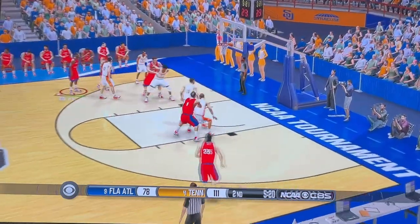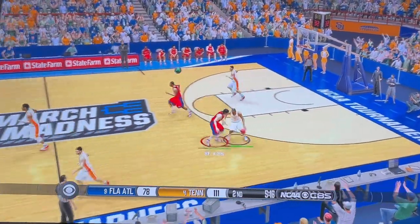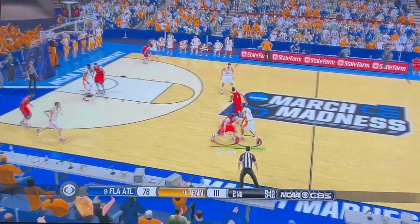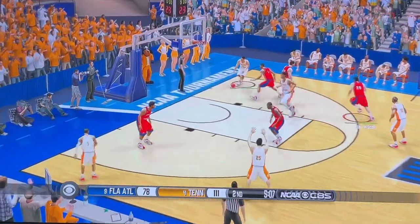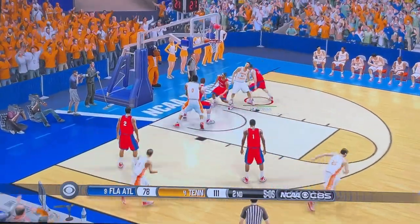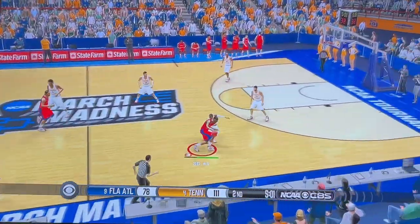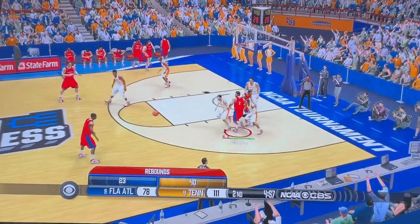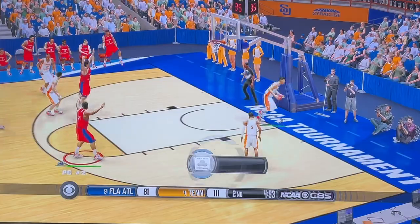Out on the left wing — he unloads the 3, misses from the outside. Off target. We're at the 5-minute mark. On the right side — shot's up and it goes. What a big time shot!